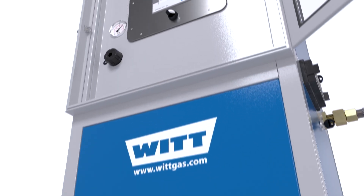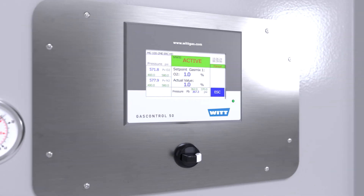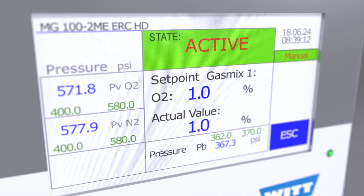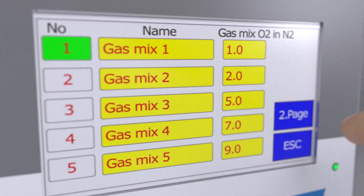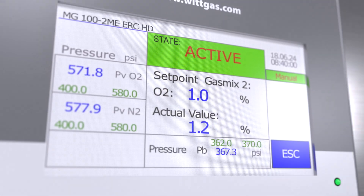The ERC-HD laser mixer is extremely user friendly thanks to its simple and intuitive touch screen operation. The display shows all relevant parameters such as the mixing ratio or input and output pressures at a glance. The gas mixture setting couldn't be easier — you can predefine up to 10 various mixtures and call these up at the push of a button.